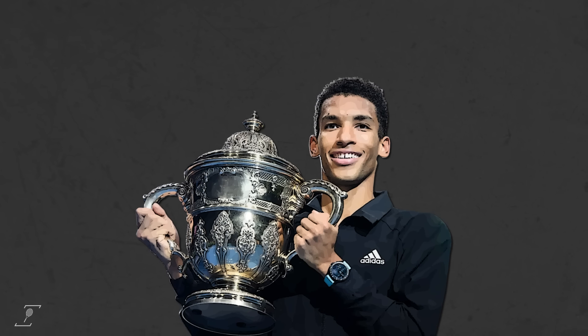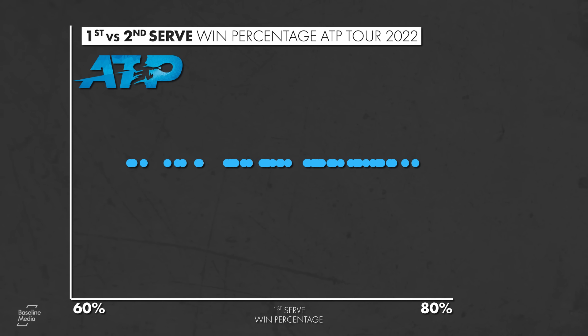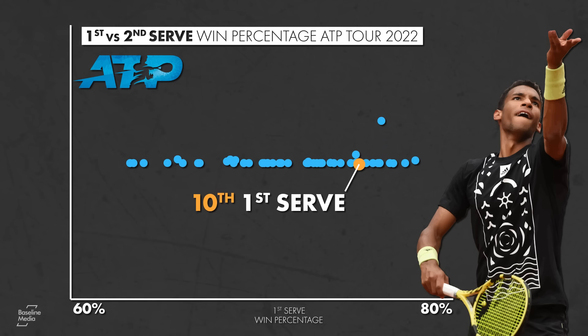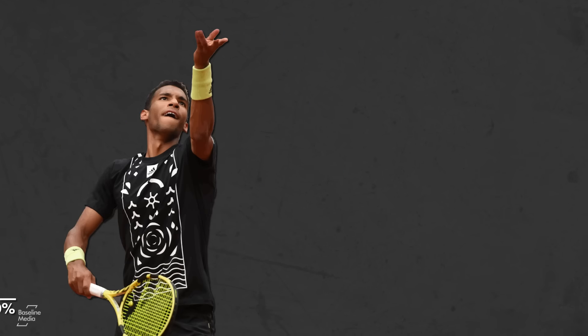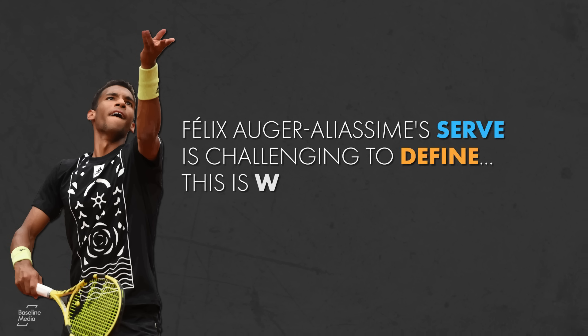But while the first serve has propelled Felix to success, the reality is not as favorable when it misses. On the ATP stats leaderboard, FAA's points won percentage goes from 10th best on first serve to 56th on second serve. We started by saying Felix Auger-Aliassime's serve is challenging to define — this is why.